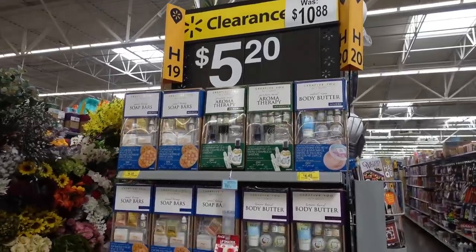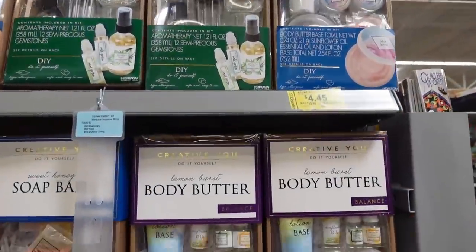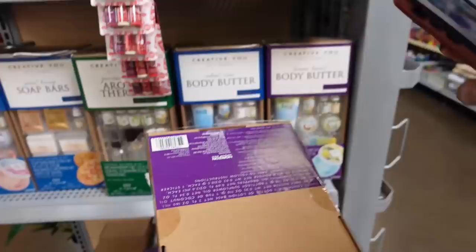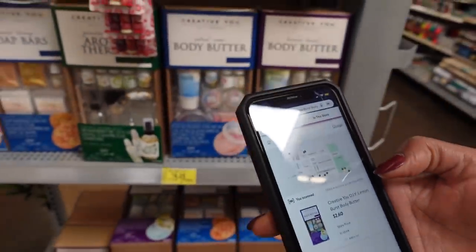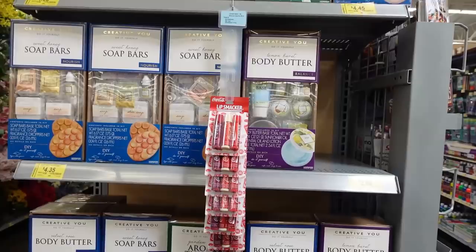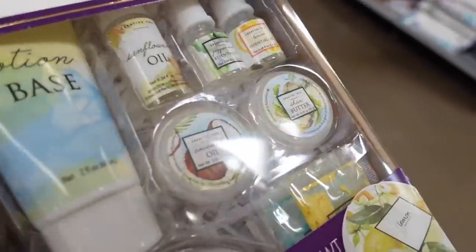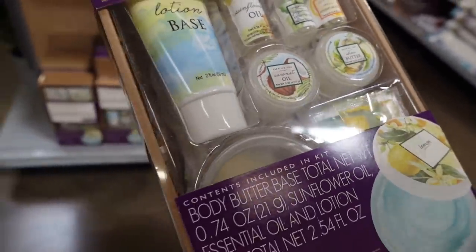Check it out — another clearance shelf right here in plain sight. It says this stuff is $5.20, but looking at the tags it says $4.45. Sometimes to find clearance, all you need to do is open your eyes. This one says $2.60 on the shelf, so I'm going to scan it. Scanning this purple one — and it really is $2.60. Amazing, I was kind of convinced it was in the wrong place. The original price was $10 and on Walmart.com it's still $9.97. So to get it for $2.60, that's a really good deal — it's a do-it-yourself body butter set with a lotion base. I'm definitely going to get one or two of these because $2.60, you really can't beat that.